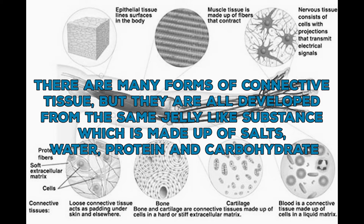There are many forms of connective tissue, but they are all developed from the same jelly-like substance which is made up of salts, water, protein and carbohydrate.